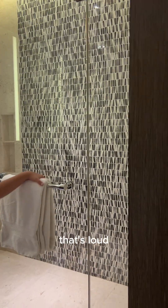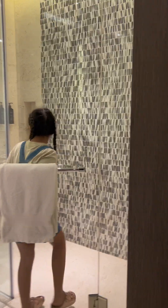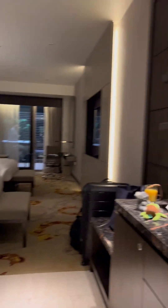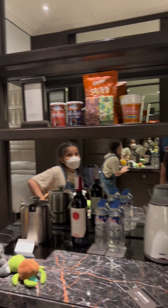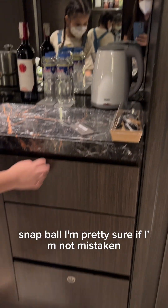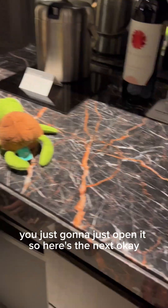Here's the shower, it's really big for some reason. That's the bathroom. And here — I guess this is the... snap ball? I'm pretty sure — if I'm not mistaken these are locked. Actually they're not locked, so I'm just gonna open it up. Here's the mini fridge.